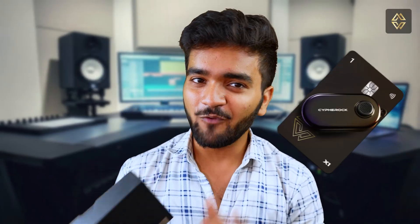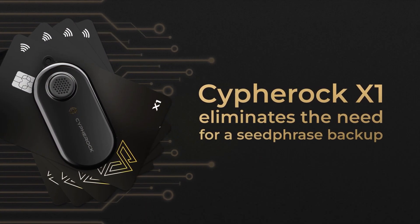So after three years of R&D, we have come up with CypherRock X1, a hardware wallet that doesn't require a seed phrase backup. CypherRock X1 doesn't have a single point of failure with respect to private key management.